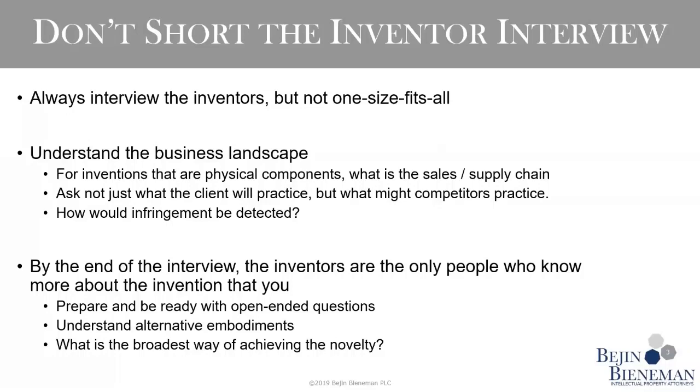By the time you're done reading the invention disclosure and conducting the inventor interview, you really should be the most knowledgeable person on this invention with the exception of the inventors. We get feedback from inventors who say that's not always the case — sometimes they're getting critical questions at the time they receive the very first draft of the entire patent application, which is a poor use of their time and draws out the entire process in our first-to-file system. The inventor interview is the time to pull out all those alternative embodiments and get all the inventive concepts out of the inventors.